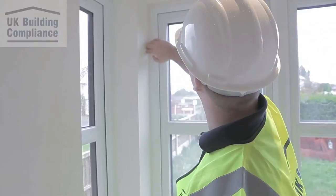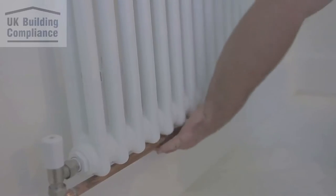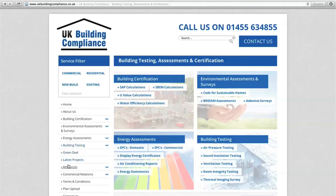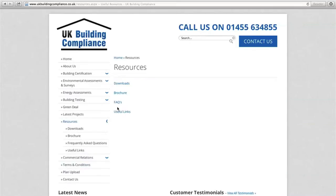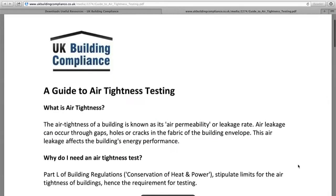Upon arrival, the engineer or engineers will assess the status of the property and ensure the building is ready to be tested. To be certain you are as prepared for our visit, please download the Guide to Passing Your Air Tightness Test, available on our website.